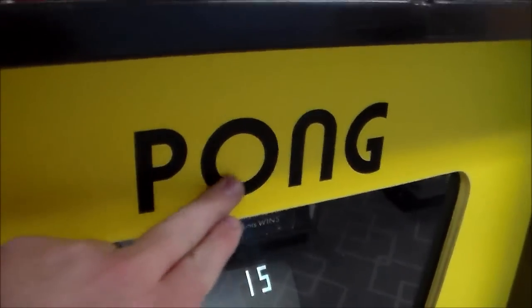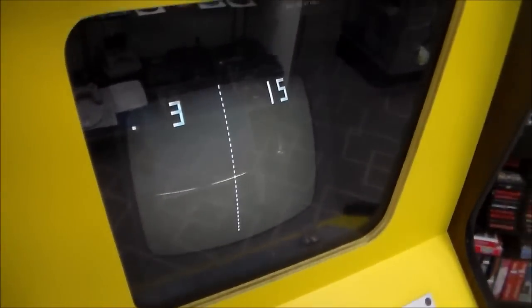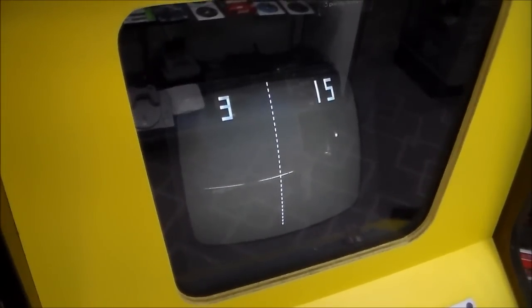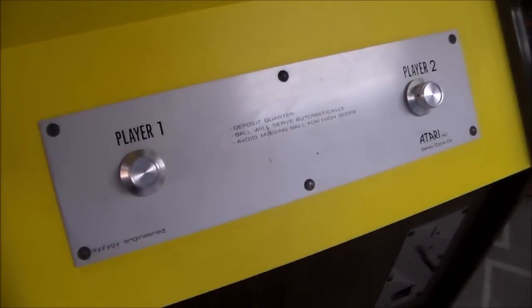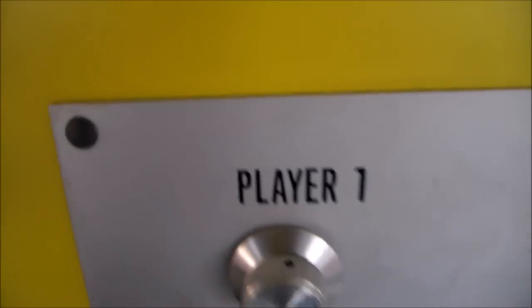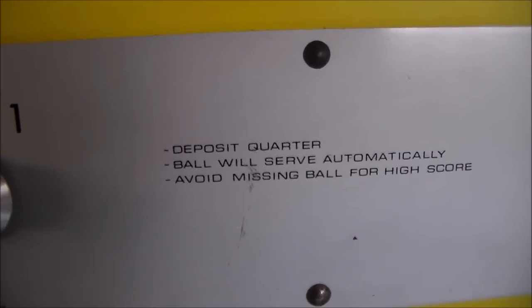The Pong name is kind of silk-screened on it. Right above the monitor there's a little sticker that says 'First player to score 15 points wins.' I believe there's a switch on the board to change it to 11 — this was based on tennis. I believe in certain countries you play to 12 and in others to 15, which may be why they did that. Then you've got this original control panel — the metal is pretty thick, probably an eighth of an inch. It reads 'Player One,' and 'Deposit quarter, ball will serve automatically. Avoid missing ball for high score.' Made by Atari Inc., proudly made in Santa Clara, California.